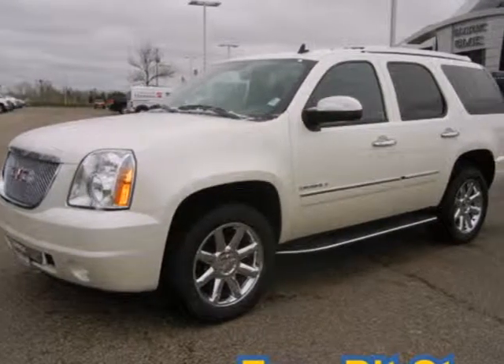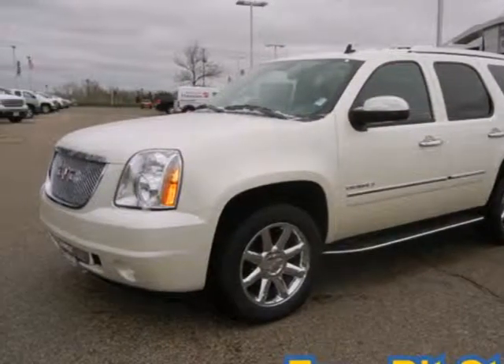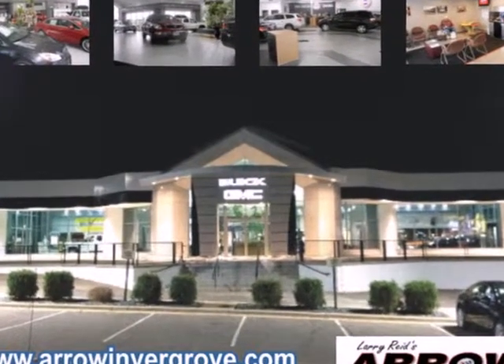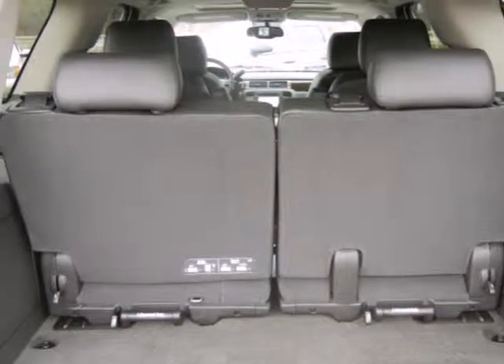Get a fresh, comfortable look with this 2013 GMC Yukon. At its heart, Yukon puts the word sport into sport utility vehicle.